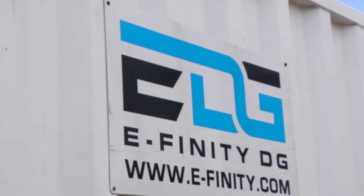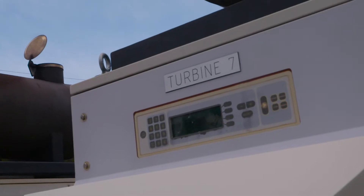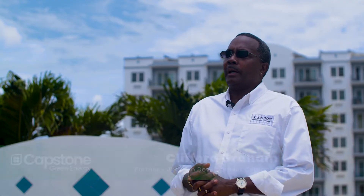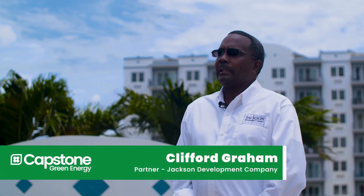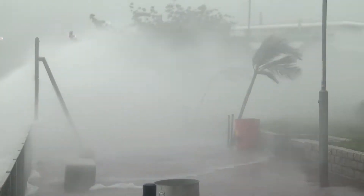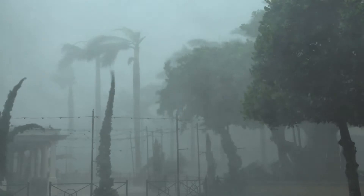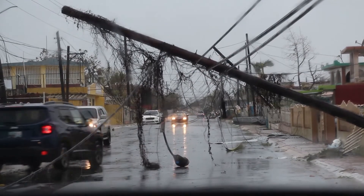When there are weather events or hurricanes, they need to make sure that they can sustain and have power. The Virgin Islands is in a hurricane zone, and as you know, in 2017 we got hit with two Category 5 hurricanes and the infrastructure — the island grid system — was down for months after.